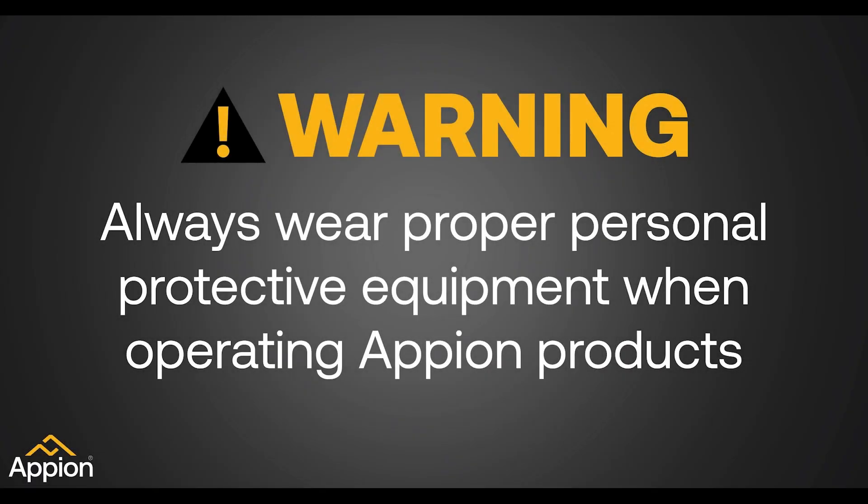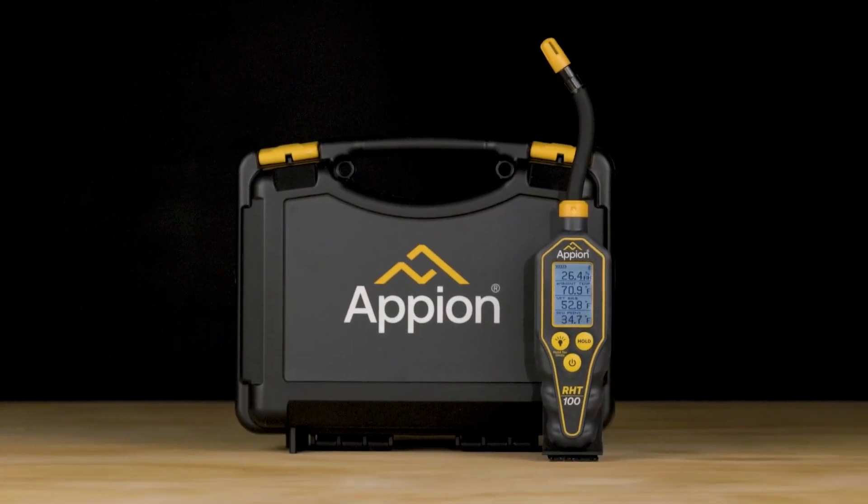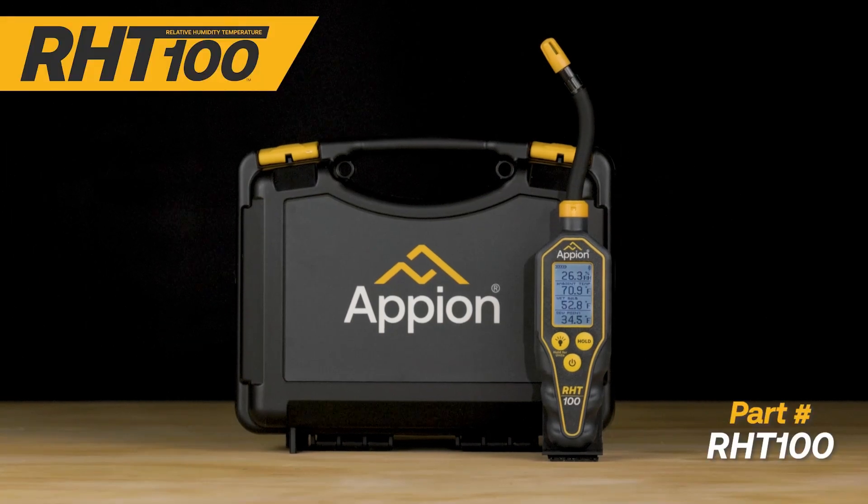Always wear proper personal protective equipment when operating Appion products. Introducing the all-new R-HT100 Relative Humidity and Temperature Gauge from Appion.